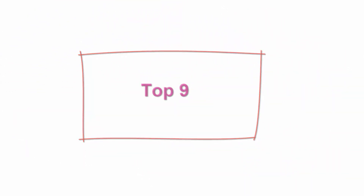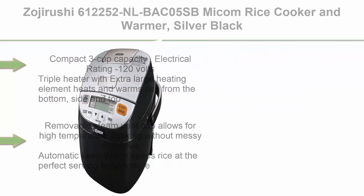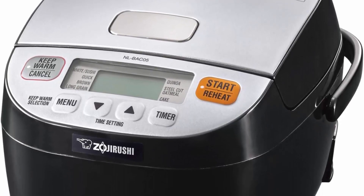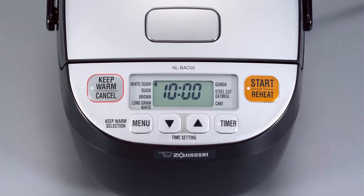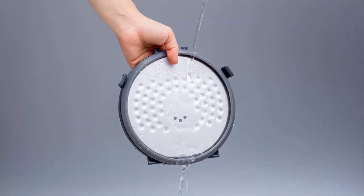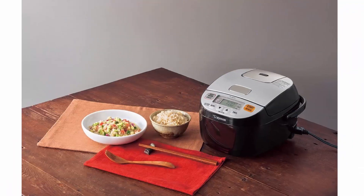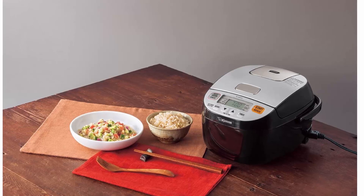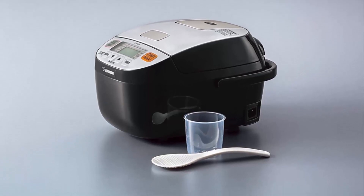Top 9: Zojirushi NL-BACO5SB Micom Rice Cooker and Warmer, Silver Black. Compact 3-cup capacity. Electrical rating: 120 volts. Triple heater with extra-large heating element heats and warms rice from the bottom, side, and top. Removable steam vent cap allows for high-temperature cooking without messy overflows. Automatic Keep Warm keeps rice at the perfect serving temperature. Extended Keep Warm keeps rice warm longer by maintaining a lower temperature to prevent drying. Black 2.5 mm thick inner cooking pan distributes heat evenly and is non-stick coated for easy cleaning. BPA free — all surfaces that come into contact with food or beverage.